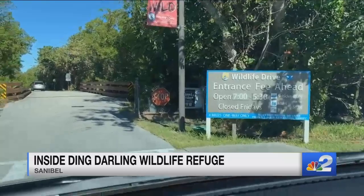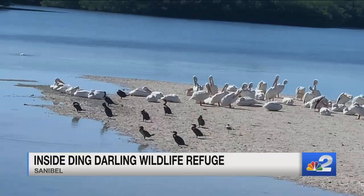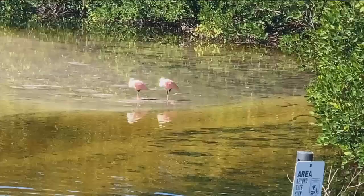This is a spot to be. Those are the giant American white pelicans behind me — just a whole slew of them along with some other birds. Just really cool to see out here. And those are roseate spoonbills.